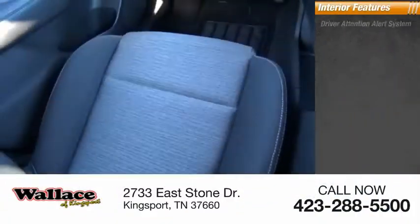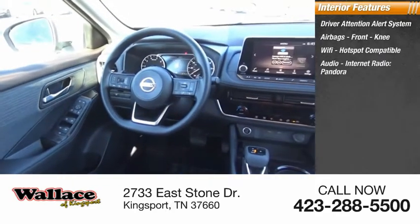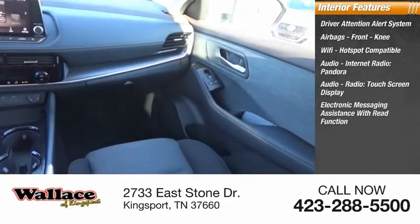Inside you'll find a driver attention alert system, airbags, front knee airbags, Wi-Fi hotspot compatible, internet radio, Pandora, touchscreen display, and electronic messaging assistance with read function.